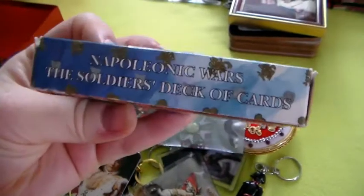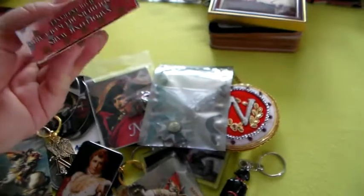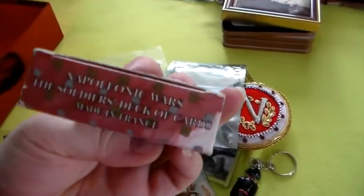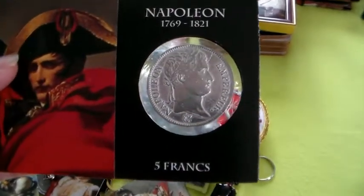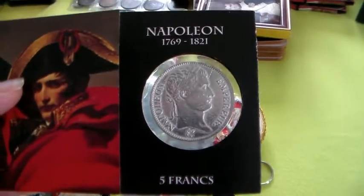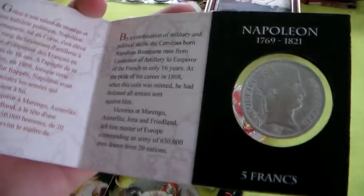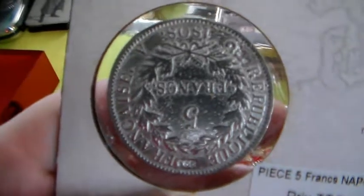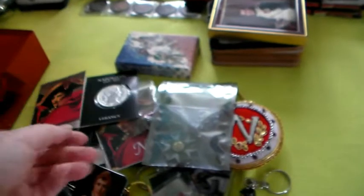I have this card game from the Napoleonic Wars — the soldiers deck of cards with soldiers and stuff, it's very nice. Made in France. And I've got this coin — a replica coin of five francs from that time. There's the story. It's from 1808 — the replica. Really nice.